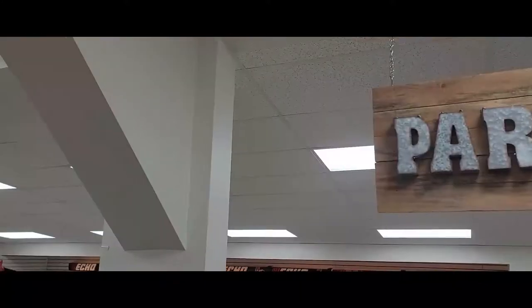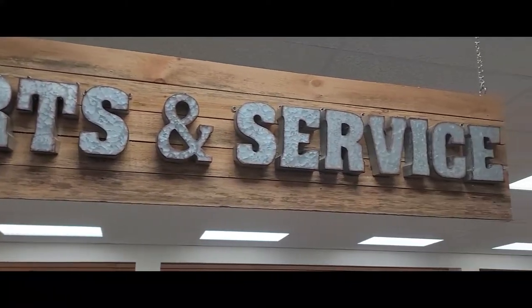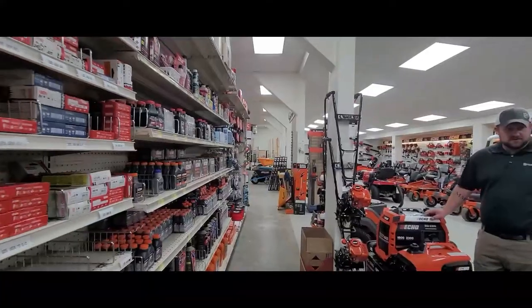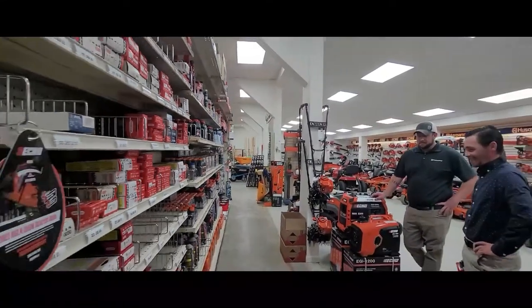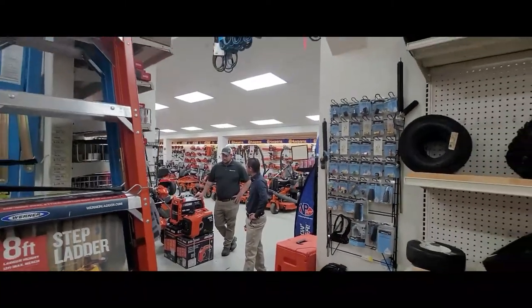Welcome to Sagartown Hardware. We're located just north of Sagartown in Sagartown, Pennsylvania. For years, Sagartown Hardware has been a long-standing staple in the community, helping customers with all their power equipment needs. Whether you're a landscaper or a homeowner with a large yard, team members will be happy to help you find the tools you need to get the job done.